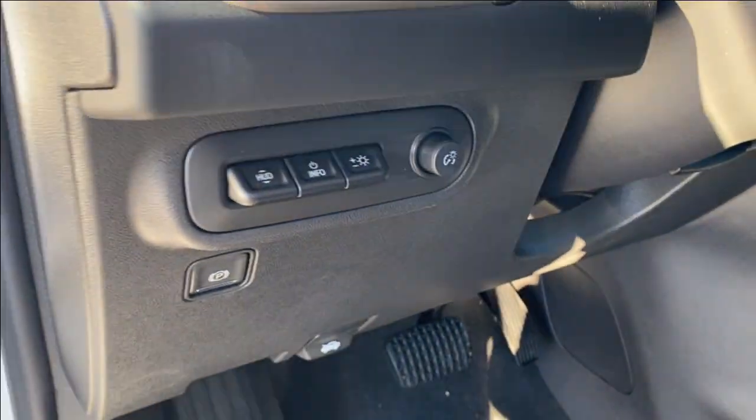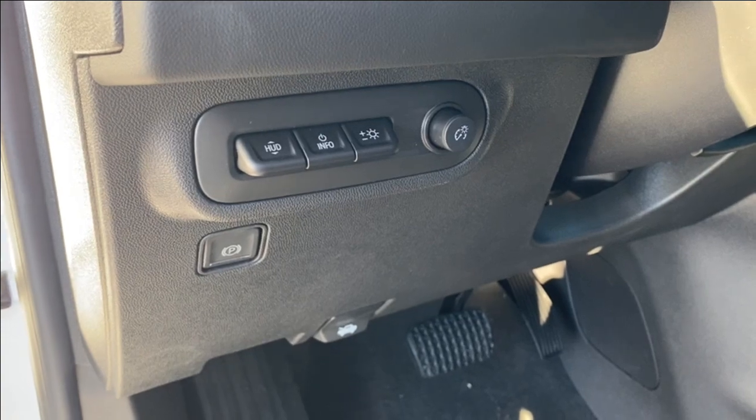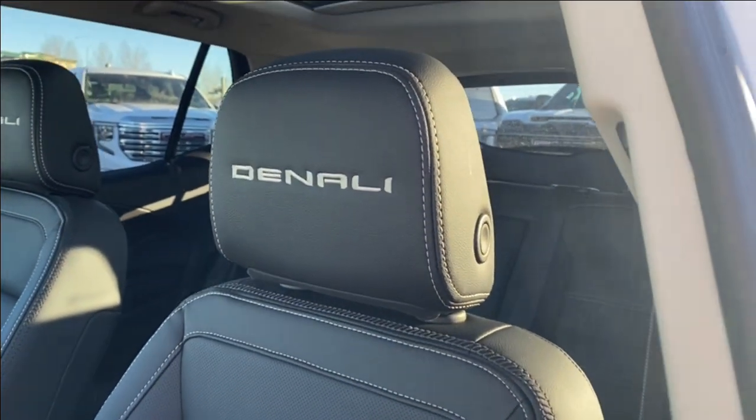On the panel next to the steering wheel you'll find your heads-up display settings, some interior lighting control and your electronic parking brake. You have black leather seats with the Denali emblem on the headrest and white stitching throughout, with power controls and lumbar support located on the side.